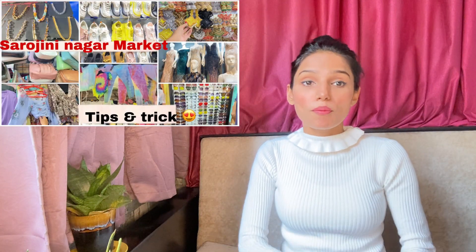Before starting the video, if you haven't watched my Sarojini vlog, the link is in the description. You should watch that video too — it covers cash shopping in Sarojini, what you get there, and everything about the market.